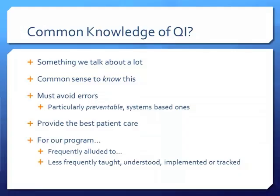Common knowledge of QI — we think everybody knows what QI is. We talk about quality improvement and patient safety, think it's common sense, and agree we have to avoid preventable errors: hospital-associated infections, medication administration errors, lots of things like that. We think it's second nature. But for my residency program, at the time we were not focused on QI education — we didn't have a curriculum for it, talked about it a little in M&M, but it wasn't really taught, wasn't devoted to it, and wasn't fully understood.